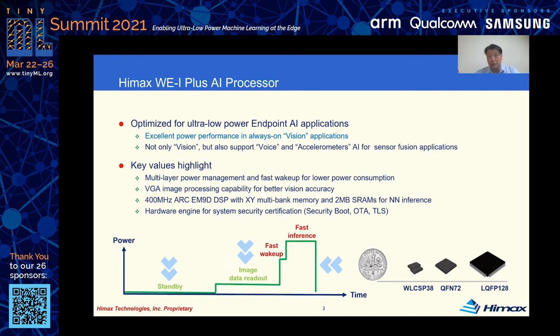Security is also one key feature. W1 Plus can achieve secure boot, OTA, and TOS with a hardware engine to save power and reduce wake-up time as well.